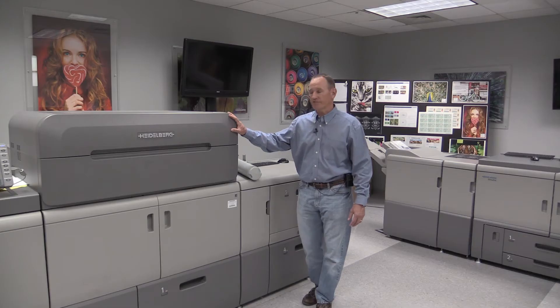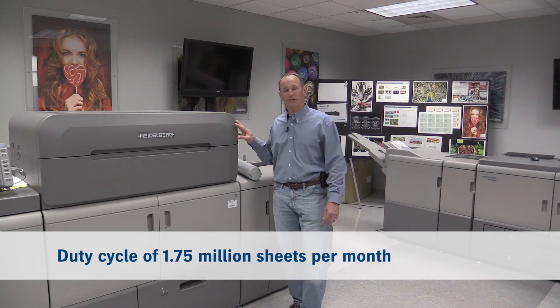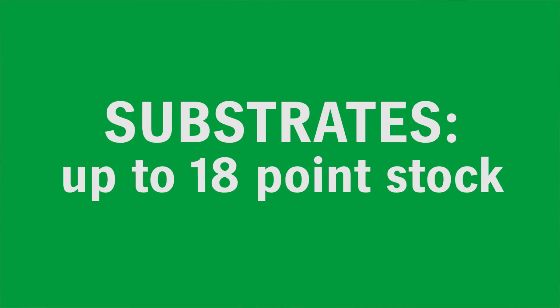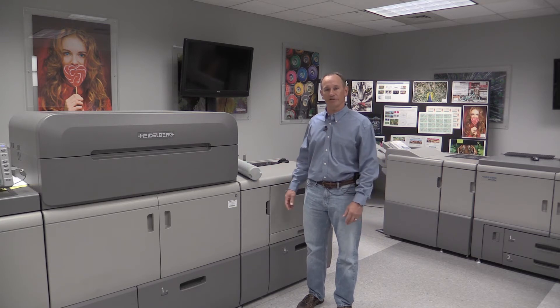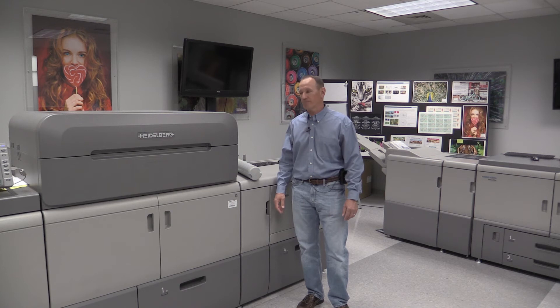A little overview on the engine: it starts with a 130 letter page per minute marking engine with a duty cycle of 1.75 million sheets per month. Registration on 13 by 19 sheet is better than half a millimeter. The substrates that can be run on the machine go up to 18 point stock, and it also has a wide ability to run synthetic substrates and unusual stocks that were not possible in prior generations of digital presses.